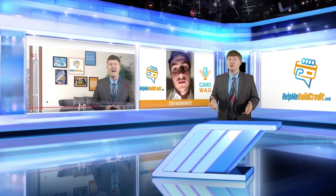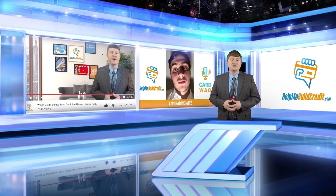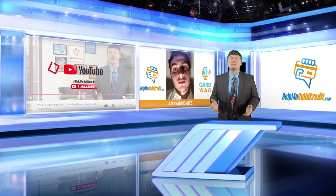Thanks for watching, and if you're on YouTube, please subscribe to our YouTube channel. Have a great day, and please come back for more.